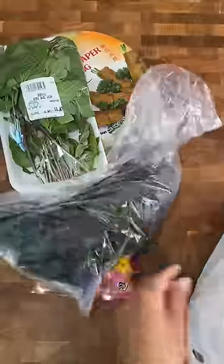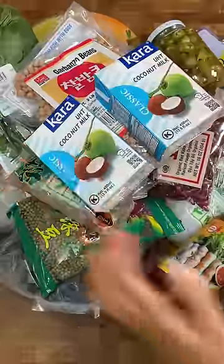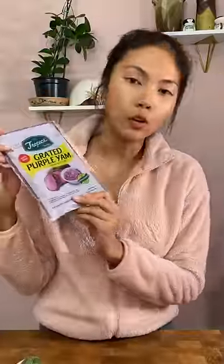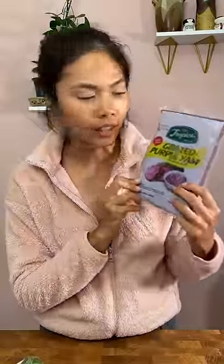We went to the Vietnamese market and this is everything we got. If you have any suggestions on how I could use each ingredient, please let me know — I'd love to hear your creative ideas. First up is grated purple yam, or ube. I know some of you have been asking for more ube recipes, so I bought this just so I could play around with it.